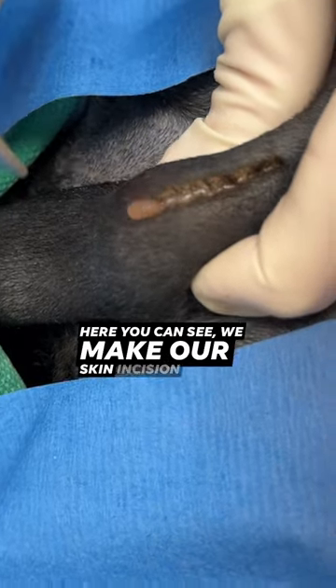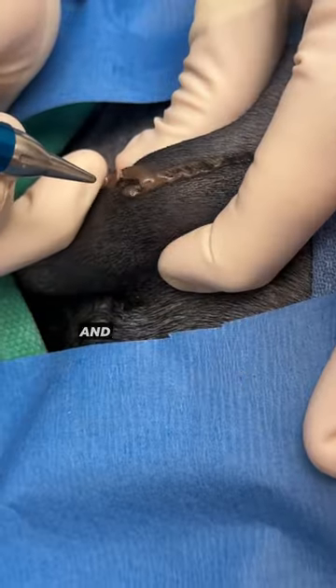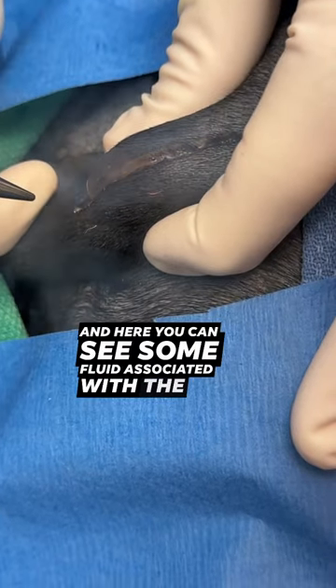Here you can see we make our skin incision with our surgical laser. And here you can see some fluid associated with the cystic mass.